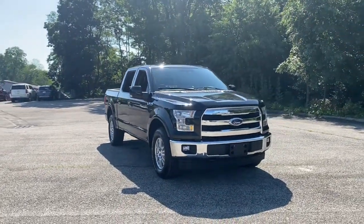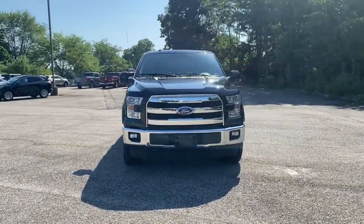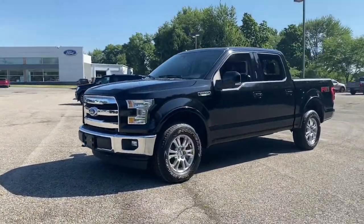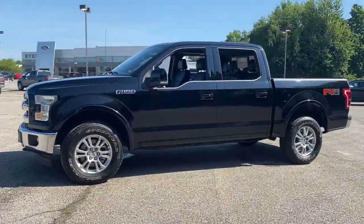Your next car could be the 2017 Ford F-150. With less than 110,000 miles on the odometer, this vehicle provides excellent value.